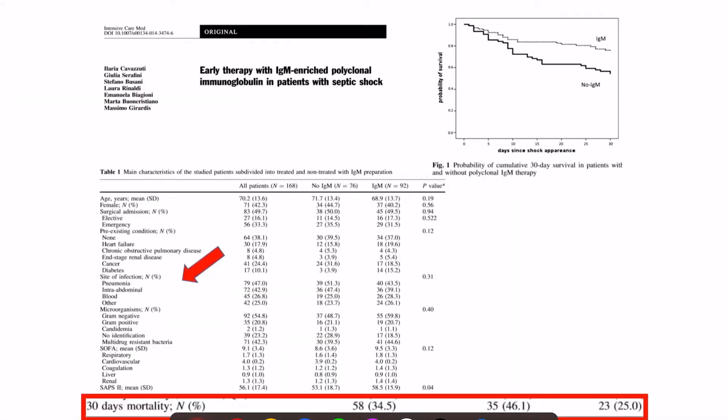An early therapy study published in Intensive Care Medicine found that the mortality risk in patients who did not receive IVIG therapy was 46 percent, while in those who did receive it, mortality was 25 percent. So there was a significant mortality benefit in patients receiving IgM-enriched immunoglobulin therapy.